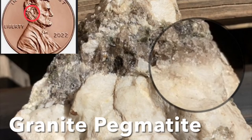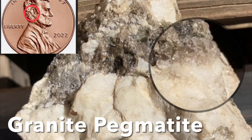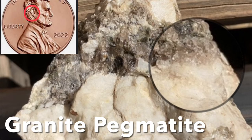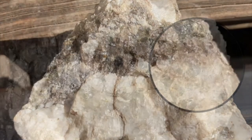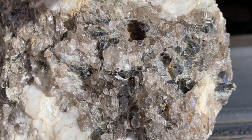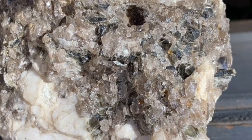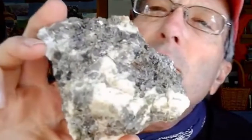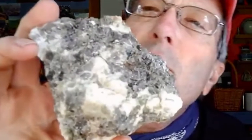Here is a hunk of granite pegmatite. It has the same minerals — quartz, feldspar, biotite, and muscovite — as the other sample, but look how large the mineral crystals are. They're as big as Abe Lincoln's whole penny, plus or minus. And here are some more examples of granite pegmatite with larger than normal mineral crystals.